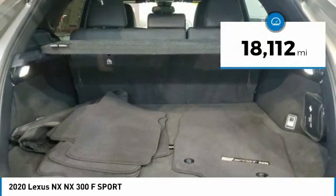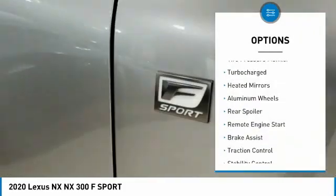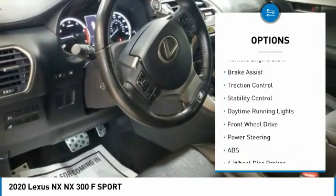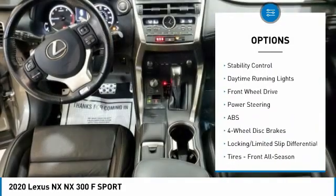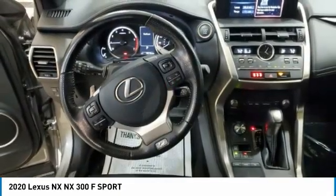This vehicle has less than 20,000 miles. Here are some of this vehicle's great options: tire pressure monitor, turbocharged, heated mirrors, aluminum wheels, rear spoiler, remote engine start, brake assist, traction control, stability control, and daytime running lights.